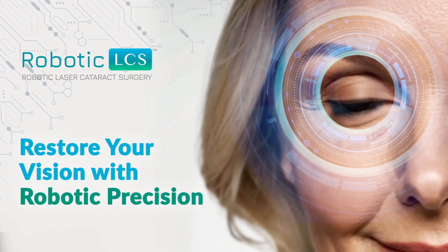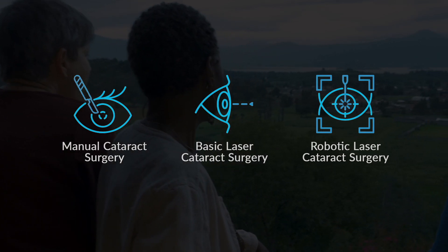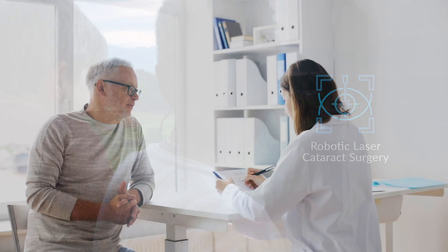Not all cataract surgery is the same. You have options, and the type of cataract surgery you choose can affect how you see afterwards. Robotic laser cataract surgery gives you the opportunity to restore your vision to its full potential and help reduce your dependence on glasses.